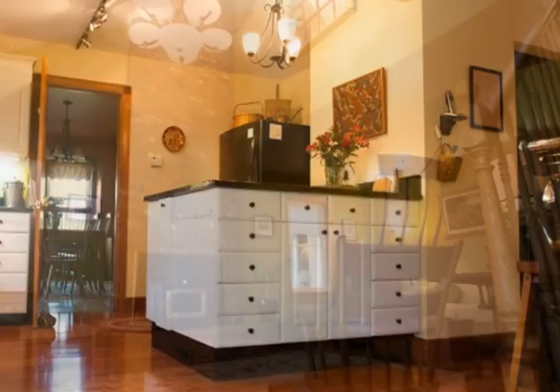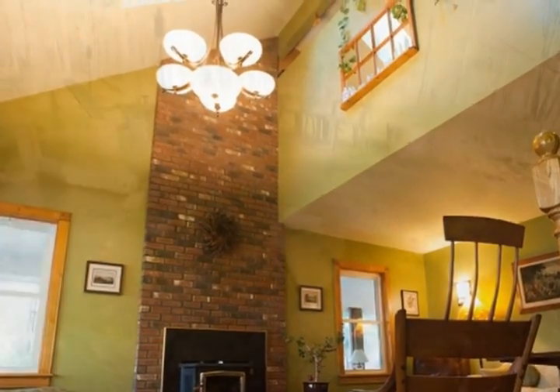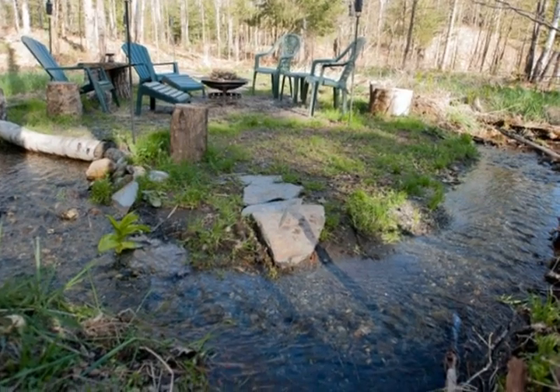This well-appointed kitchen boasts granite countertops and an AGA range. The spacious living room includes a brick hearth with a wood stove insert.